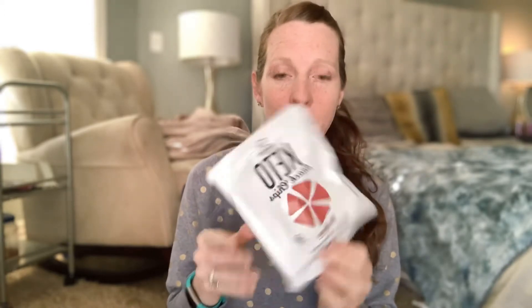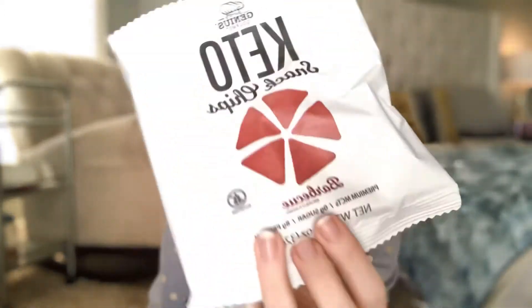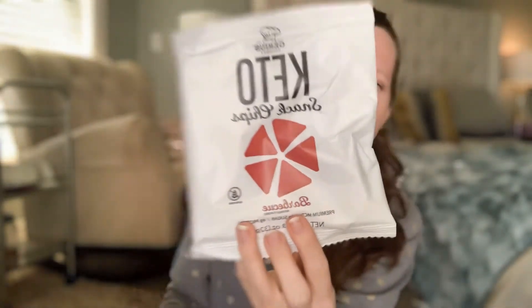These look amazing — only one net carb, that's incredible! Next we have keto snack chips, barbecue flavored, from Genius Gourmet. I want to be careful not to break them all up. Chips and dip is always a yummy combination, so hopefully we'll get to try these with some dip.